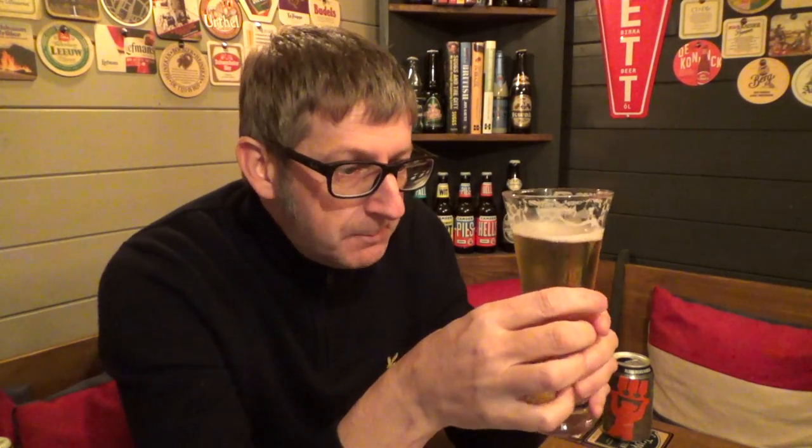All in all, this is a good example of a typical German Pilsner. You know, it's going to have that dryness, that lemony, peppery, hay, straw sort of character to it. You can see why it's Berlin's best-selling beer. Yeah, it's a good Pilsner — a good German Pilsner at the end of the day.